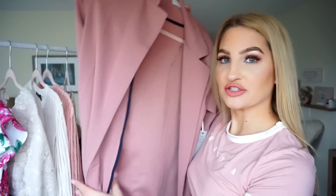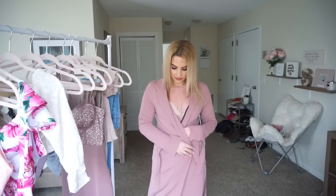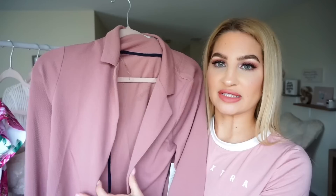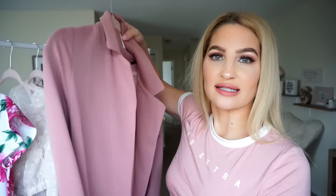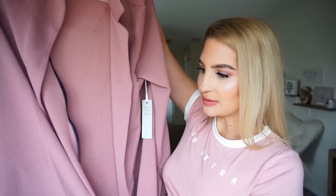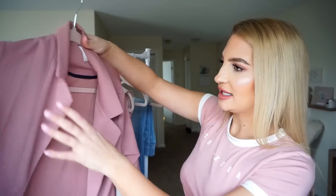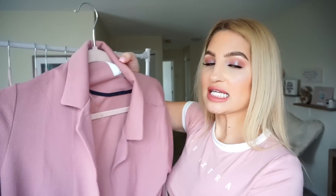Moving on, I got this jacket which I really love. It is like a blazer in a mauve color — really pretty. You can dress up any outfit with this and it is pretty long. It has a very comfortable material — it feels like good quality. I just really like this color. I feel like this would be the perfect spring blazer, into the summer, and it's a little more professional. I think I got this in a size medium. All the tags are off so I don't know the price.